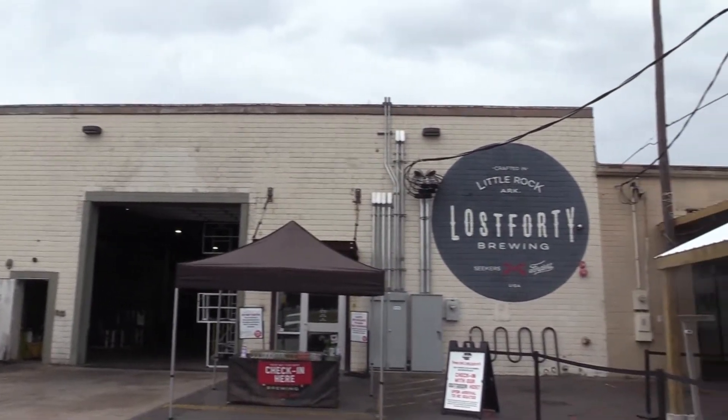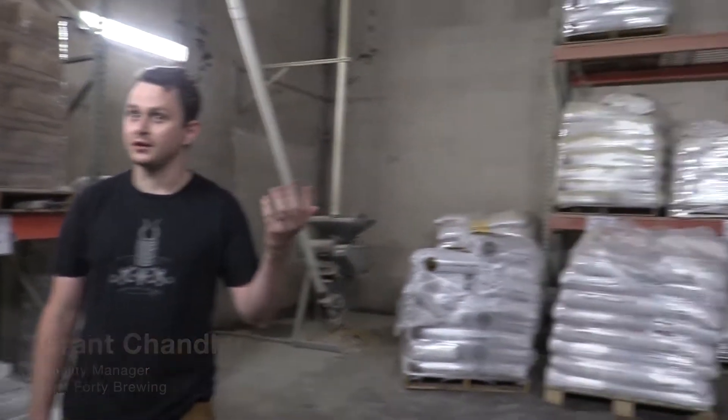Even though water is the majority of the beer in your glass, beer starts as a malted cereal grain.